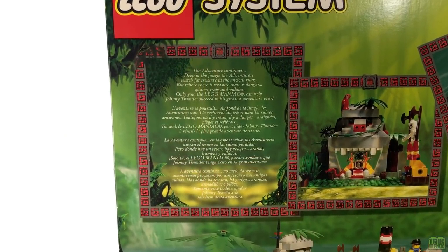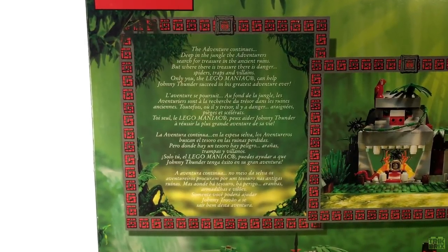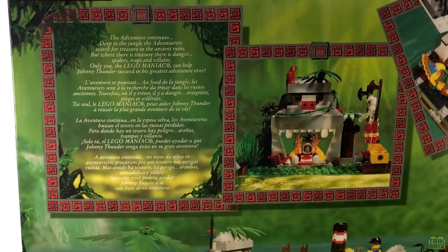There's even a little blurb here to jumpstart your imagination. It reads: 'The adventure continues. Deep in the jungle, the adventurers search for treasure in the ancient ruins. But where there is treasure, there is danger — spiders, traps, and villains. Only you, the LEGO Maniac, can help Johnny Thunder succeed in his greatest adventure ever.' So let's kick off that adventure and take a look at the River Expedition.